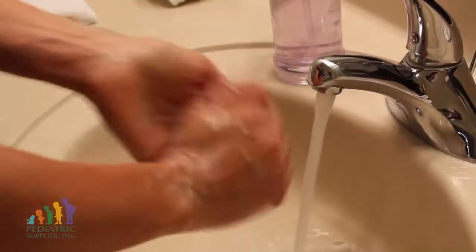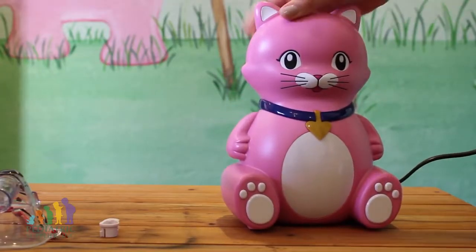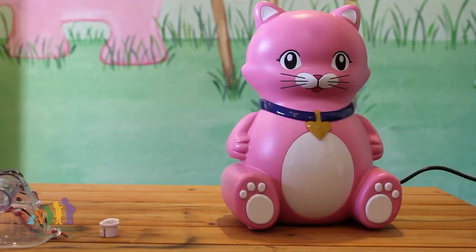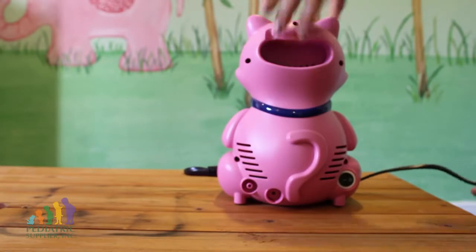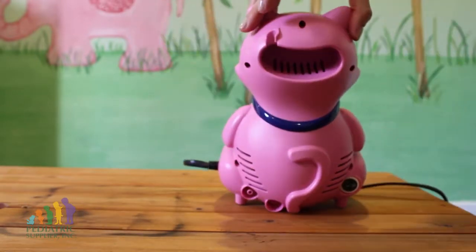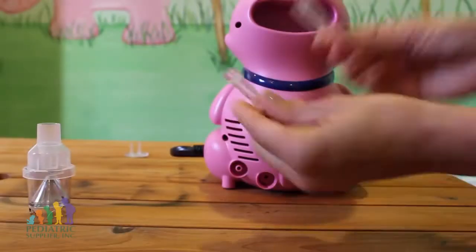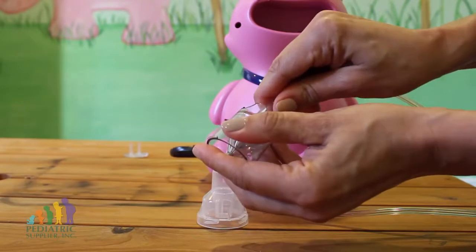Always wash your hands before setting up your nebulizer. Set up your nebulizer on a hard surface such as a table or countertop. Plug your nebulizer into an electrical outlet, making sure the vents on either side of the unit are not blocked to allow necessary airflow into the compressor. Connect one end of the tube into your compressor and the other end into the bottom of the medication cup.